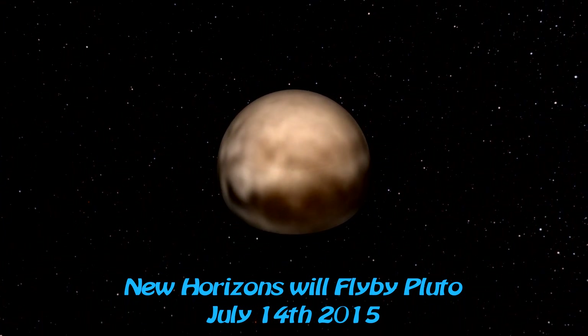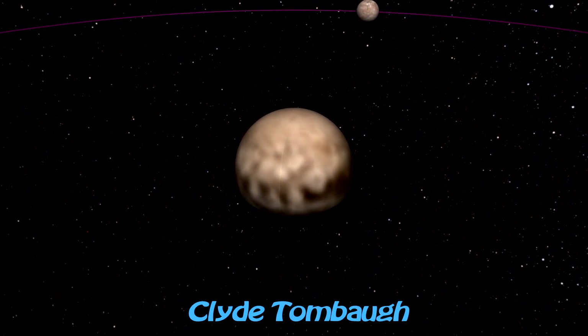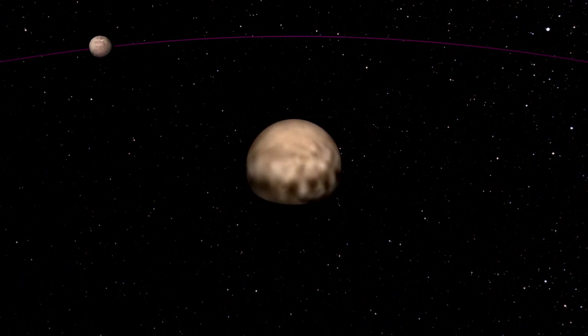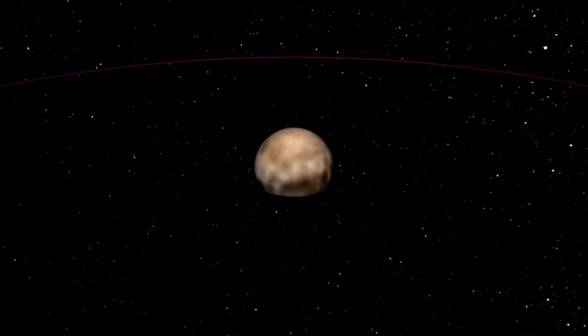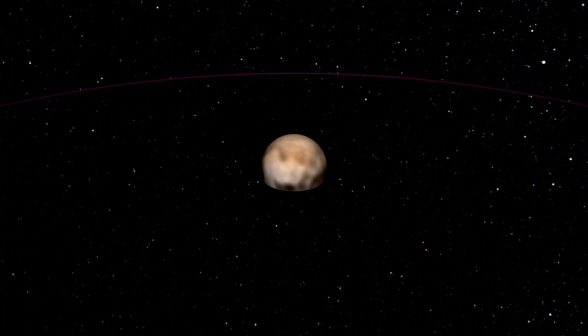The planet Pluto was discovered in 1930 by Clyde Tombaugh. 76 years later, in a move that has widely been considered unpopular, the planet Pluto was demoted to non-planet status, and is now called a dwarf planet or minor planet.